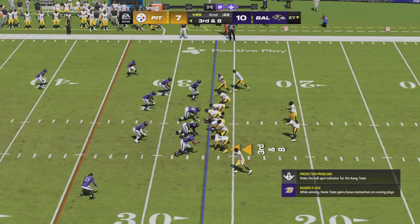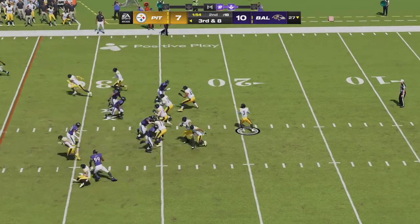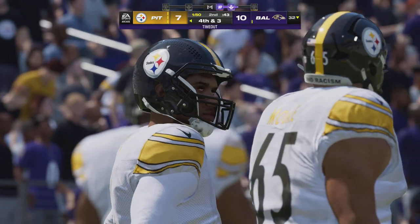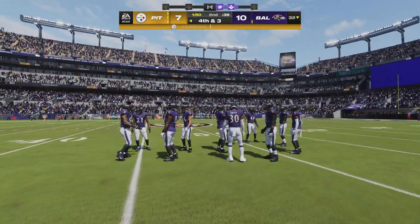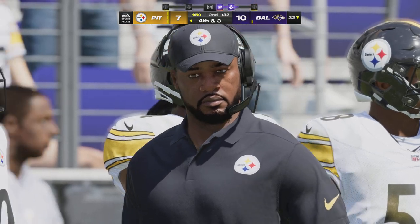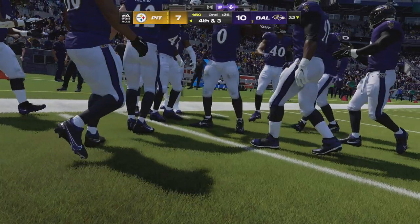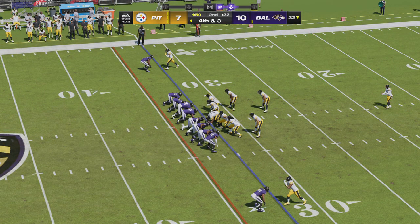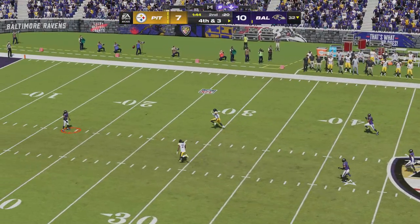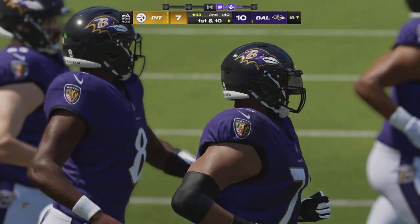Third and eight — throwing is Wilson, throws to his man on the out route, it's complete. That's Robinson. The Ravens go to use the second of their timeouts as they'll head to the sideline. Presley Harvin on now as he'll send this one away. A change of possession on the punt — they will take over first and ten.